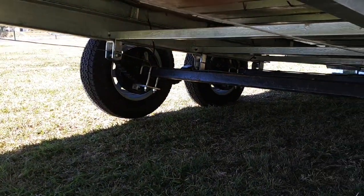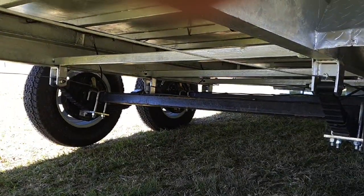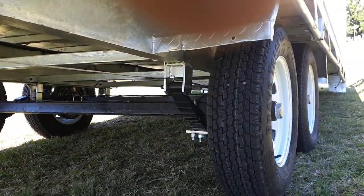9 lift, 4.5 tonne springs, reinforced chassis.